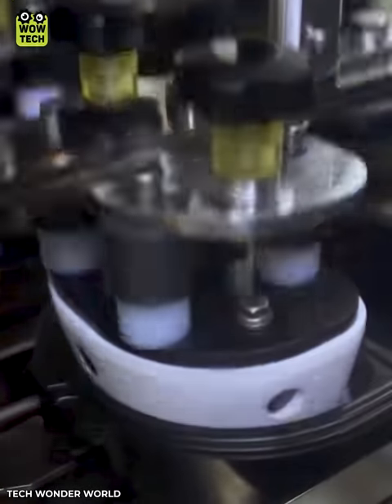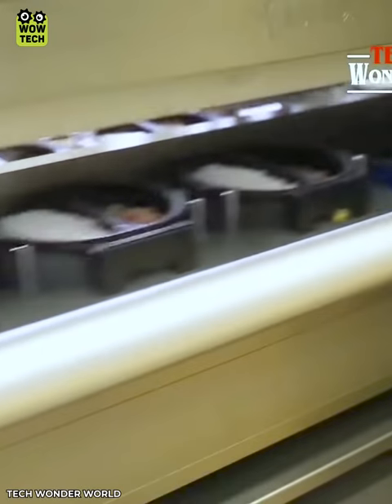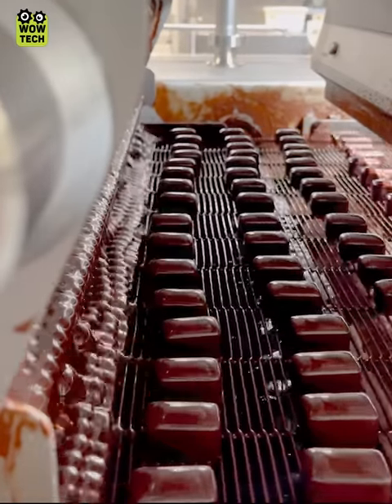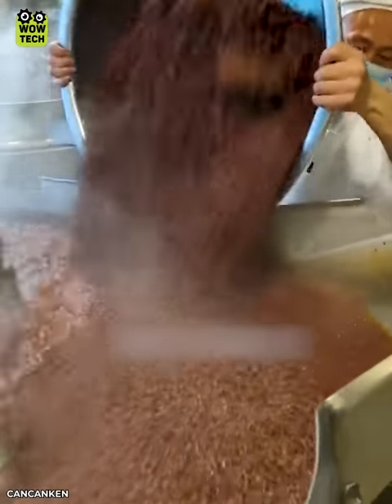A convenient meal packing line can produce large quantities in a short time. Humans and machines work together to cook and pack hot pot sauce.